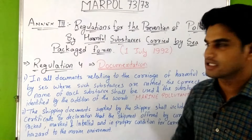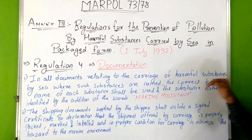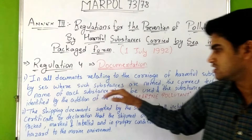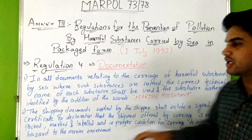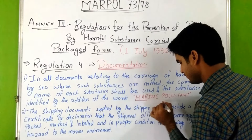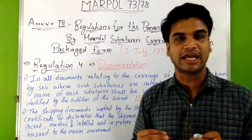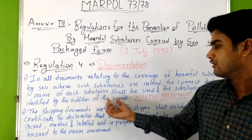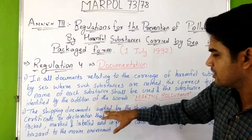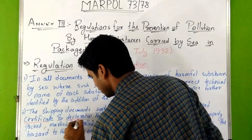Regulation 4 tells us about documentation. In all documents relating to the carriage of harmful substances by sea where such substances are named, the correct technical name of each substance shall be used and the substance further identified by the addition of the words 'marine pollutant.'